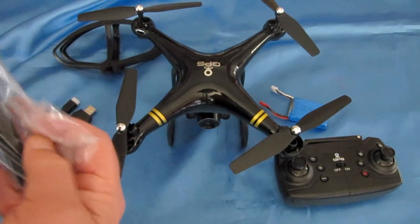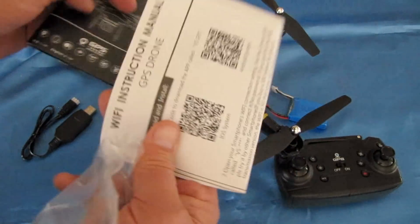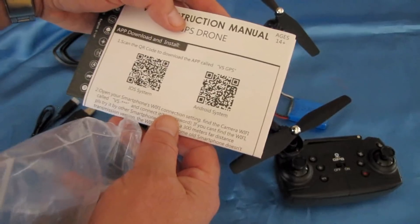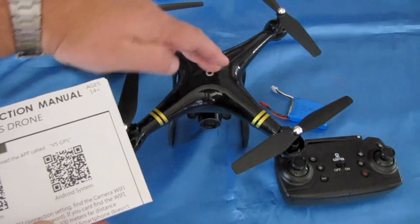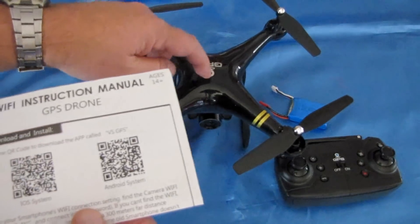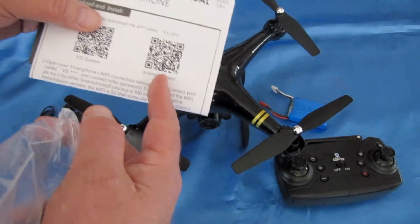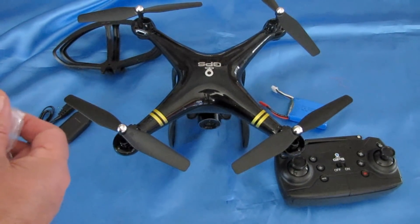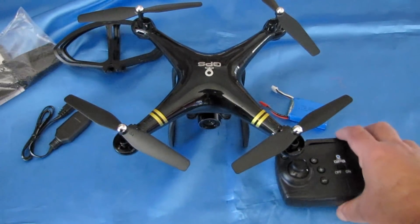You get instructions for both the drone and the VS GPS app. Unfortunately, the version of VS GPS on Google Play does not seem to work with this particular drone. You're going to need to use the version that comes from China to get the app to work. I tried the Google Play version and it does not work, but the China version did work.